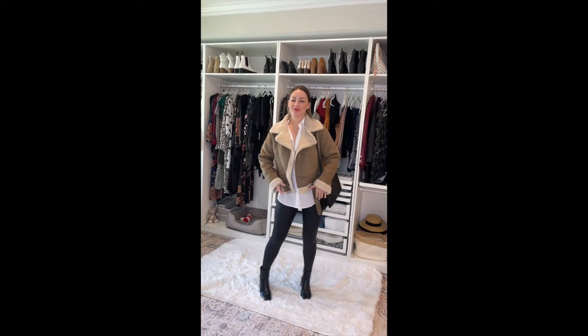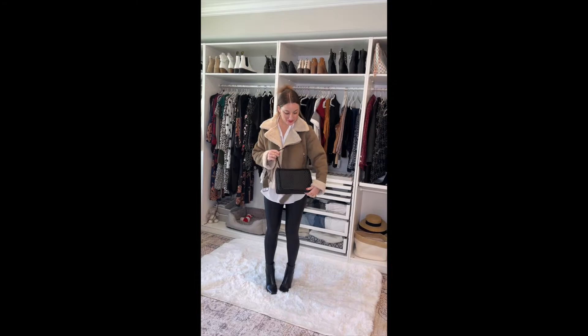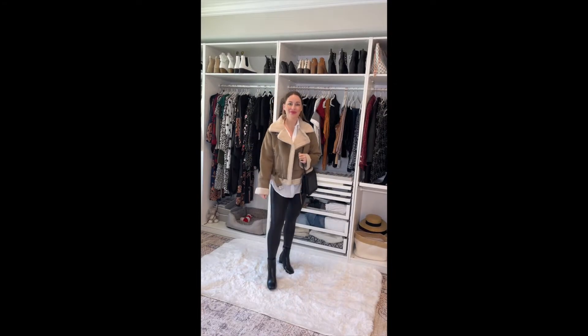This bomber jacket is so, so cozy and soft, and how cute is it? I love the Sherpa lining. Again, I just kept on the Spanx and some boots and a white button-down top.